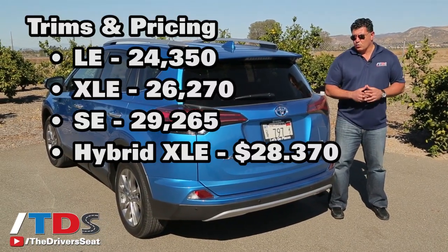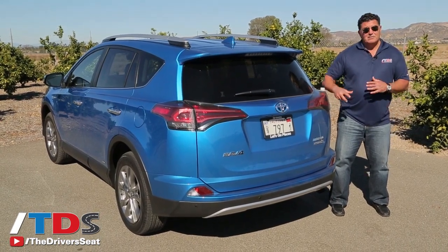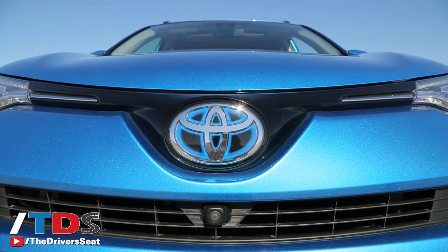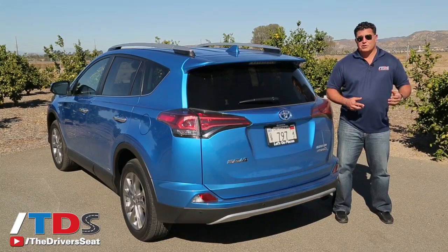You can also see some of the design changes they made back here. The upper trim levels are going to get LED lights up front and also in the rear. Overall, we think that the changes they've made are going to be able to carry this through for the next two or three years when the fifth generation RAV4 comes along.